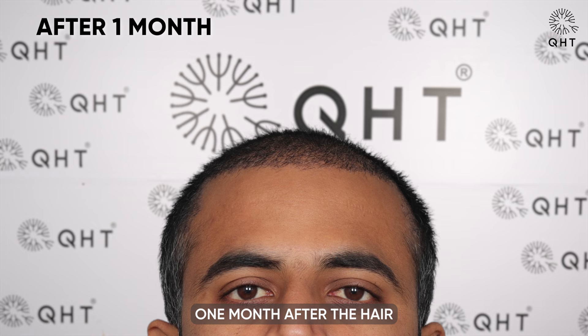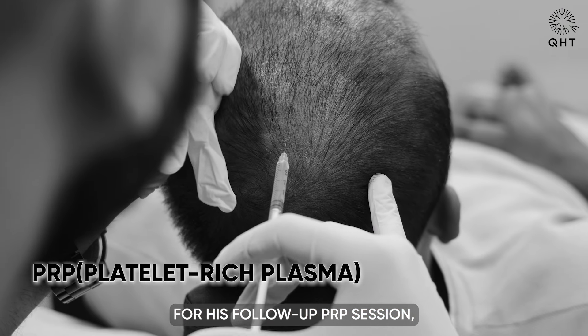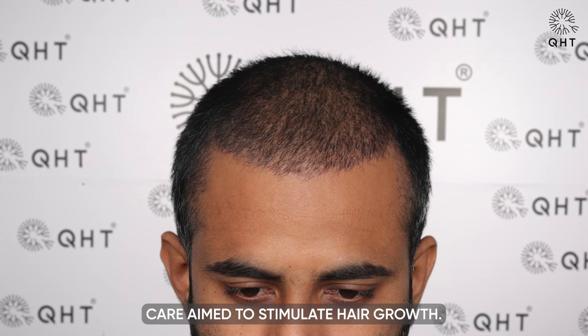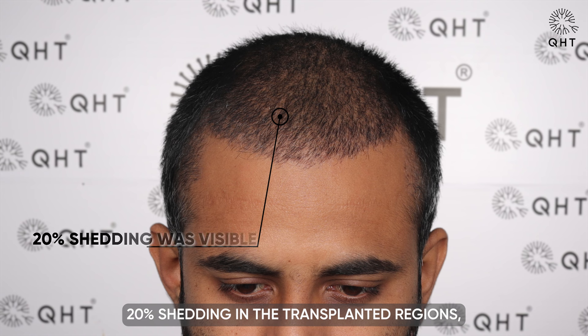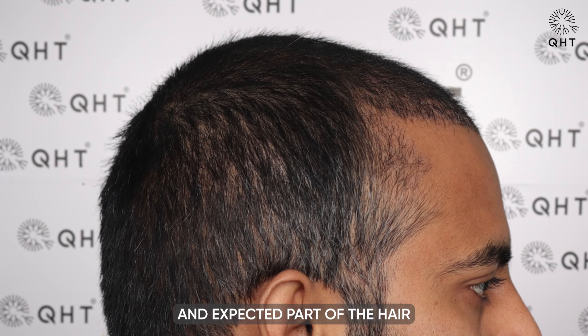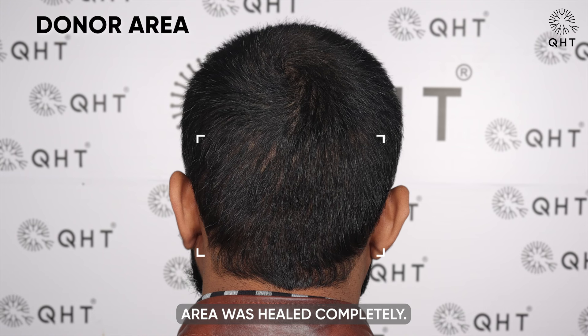One month after the hair transplant, the patient visited the clinic for a follow-up PRP session, a pivotal part of post-transplant care aimed to stimulate hair growth. At this stage, our experts observed around 20% shedding in the transplanted regions, which is a normal and expected part of the hair growth cycle. Meanwhile, the donor area had healed completely.